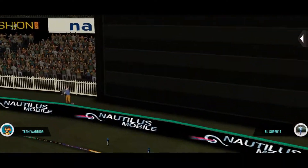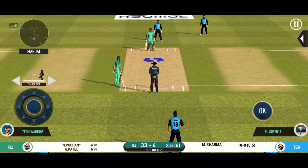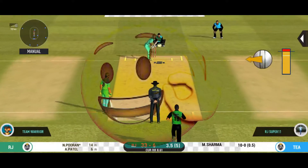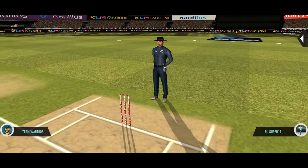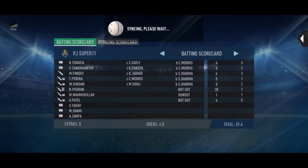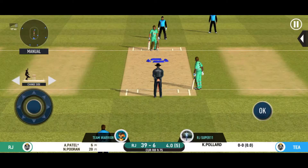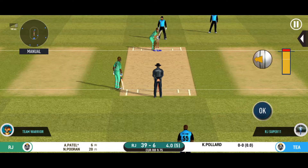Straight up in the air and that's a six. He has got a wide range of shots — what is he going to do next? He has hammered that and it sails into the crowd for a six. Pacer introduced from the other end. The bowler will have to be extra careful of the line he bowls to the field.